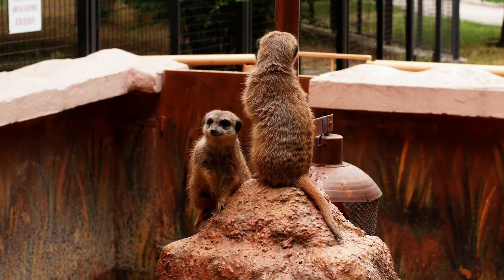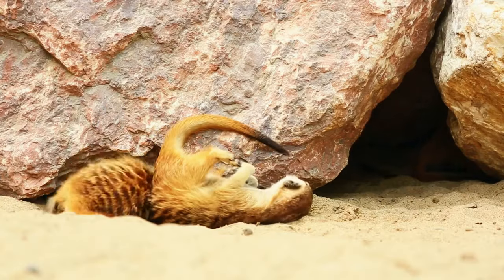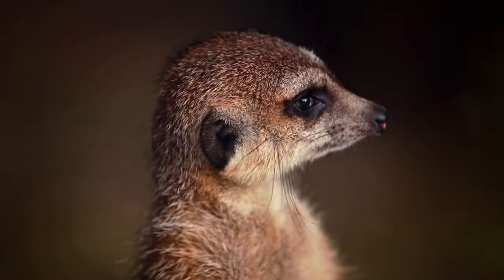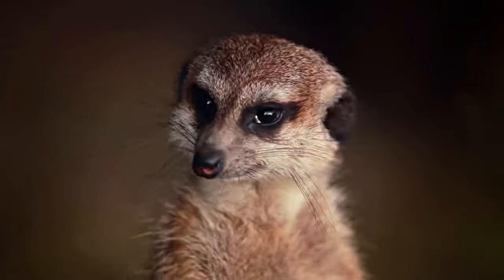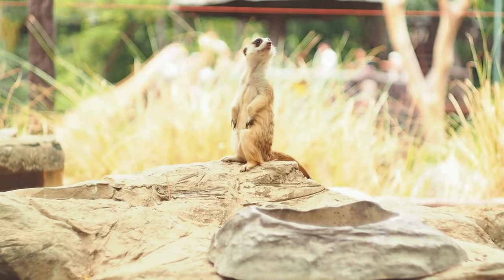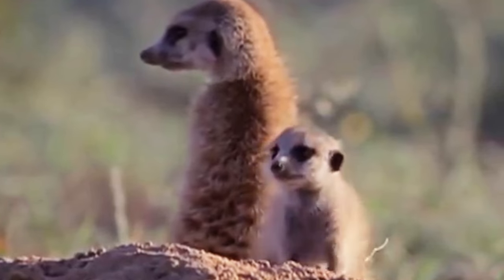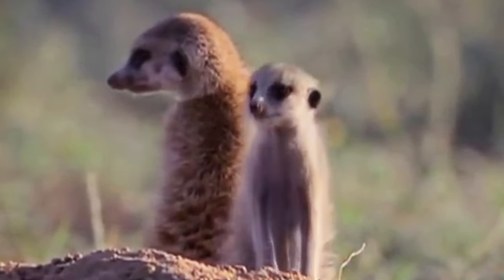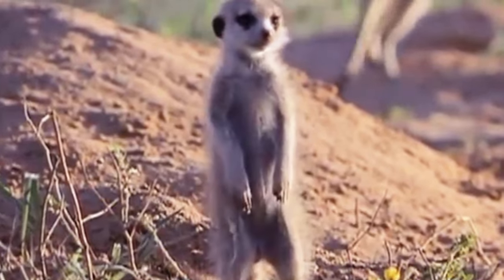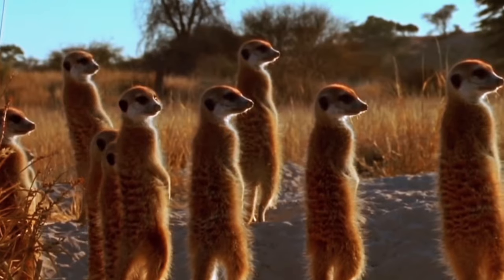Meerkat. What better cute exotic animal to start the list than the meerkat, a small mongoose native to South Africa that many people might find easy to recall as a star cast of the classic children's film The Lion King. These slender, furry animals grow no bigger than 14 inches, along with their tail that can grow almost the same length. They are also light, tameable, and easy to feed — ideal characteristics of an at-home pet.